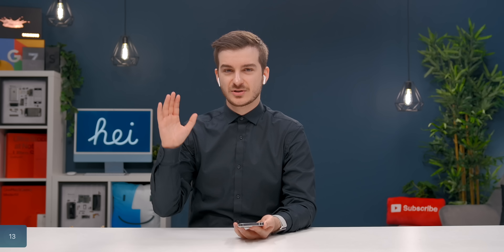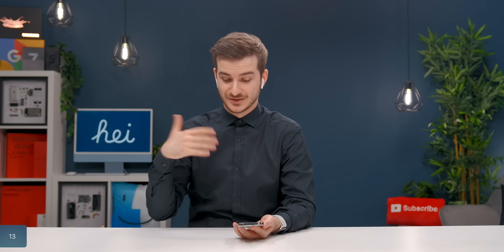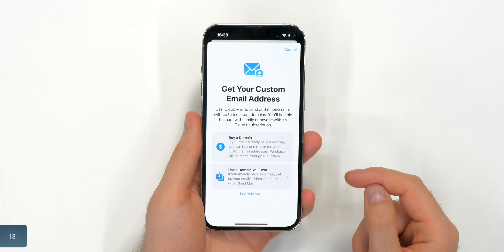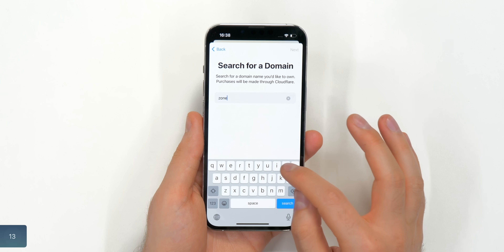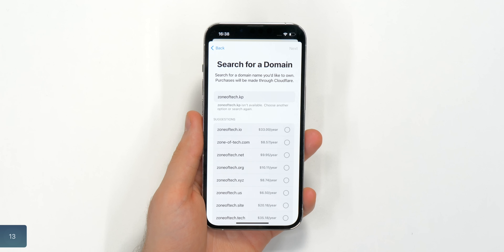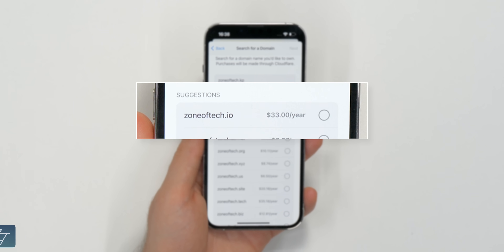Number 13: this is probably the most unexpected one. You can actually create a custom email domain using iCloud — and I'm not talking about those hidden email addresses, I'm talking about an actual domain. If you go to iCloud, you have the custom email domain option. You can tap on that and literally buy a domain. For example, searching for Zone of Tech KP — which is the North Korean domain — it's not available, but I can buy ZoneOfTech.ios for $33 a year.